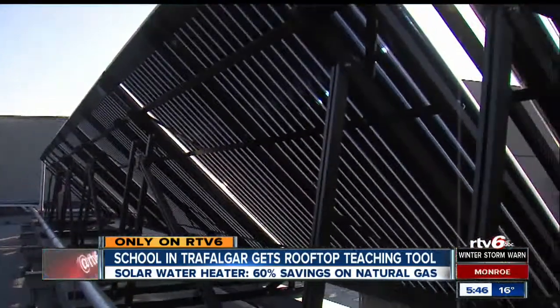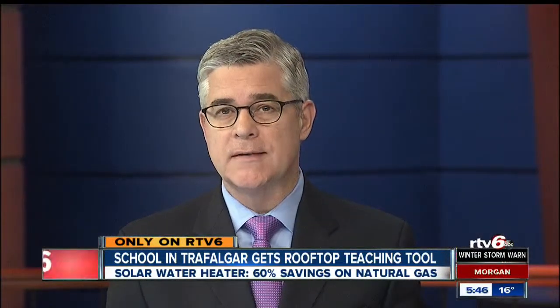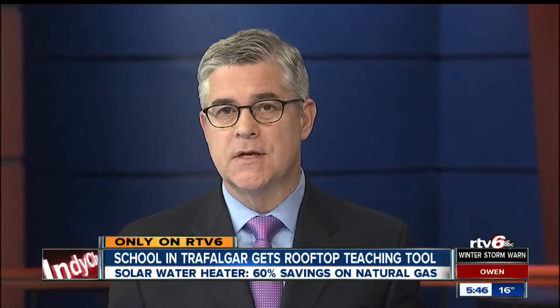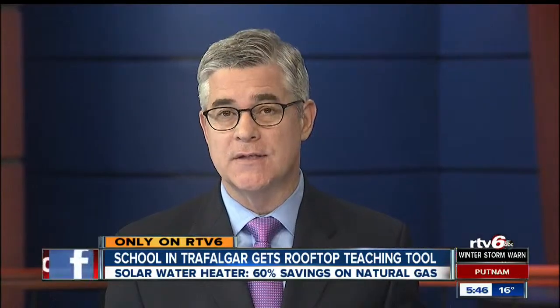In Trafalgar, Beth Vaughn, RTV6. Indian Creek High School is one of 18 to receive the grant and solar water heater. To see if a school in your neighborhood is using the same teaching tool, log on to the RTV6 app.